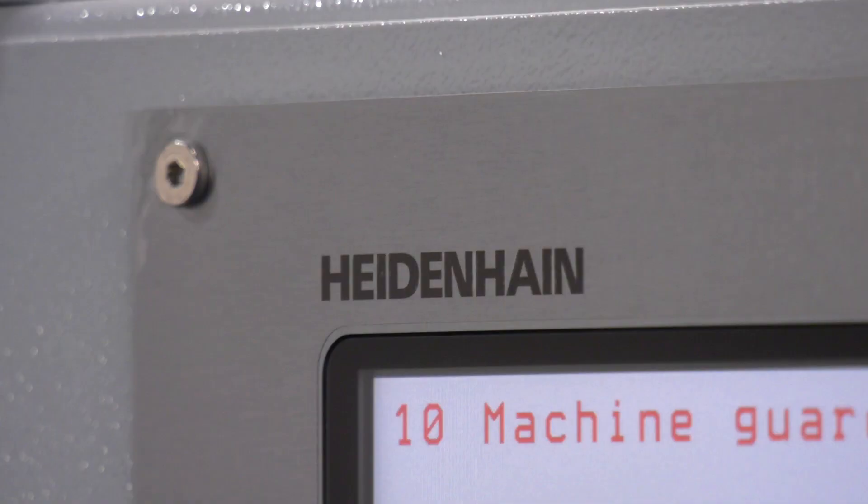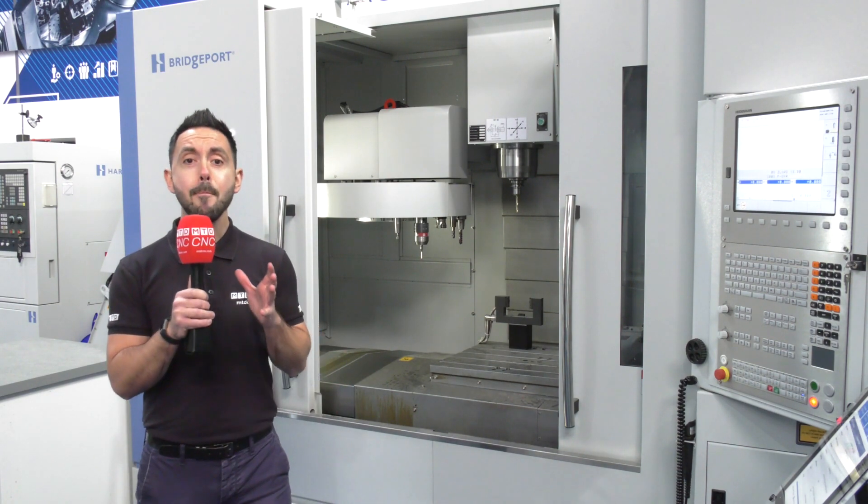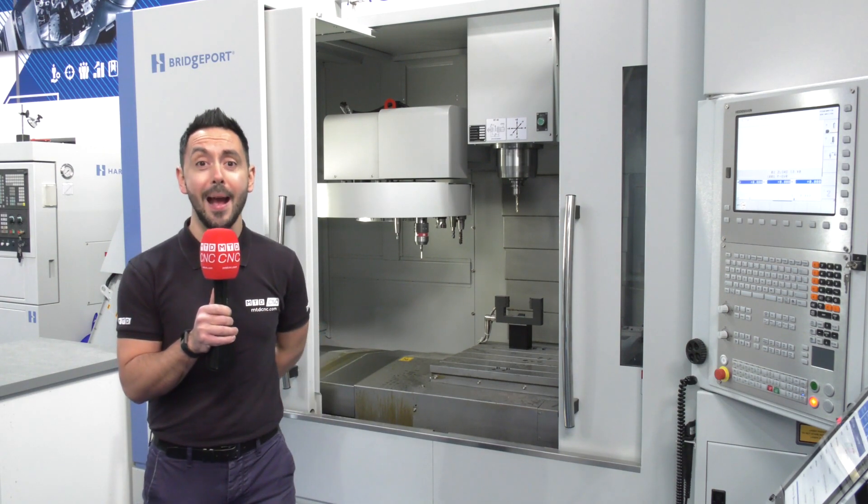I'm not going to get involved too much with the technical spec because it's all about the special offer. To find out the price of this machine, contact ETG, and if you mention MTD CNC they will even throw in a free tooling package.